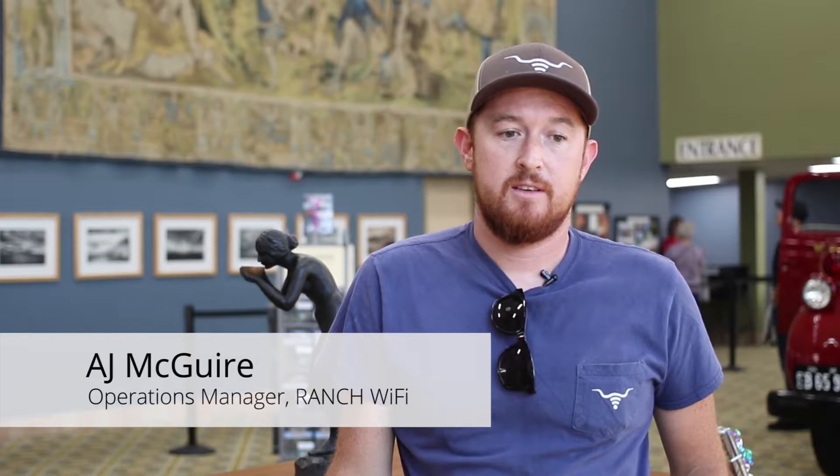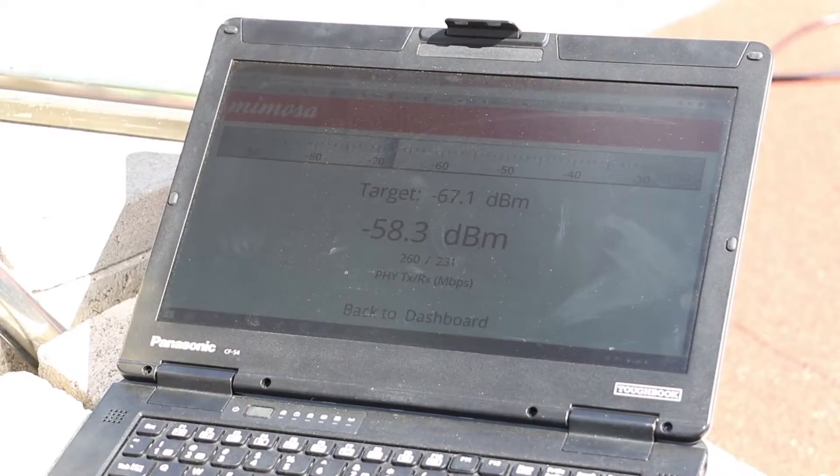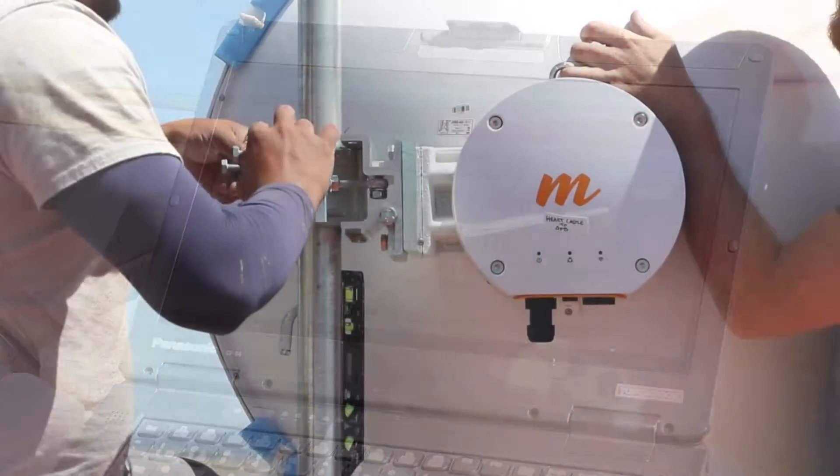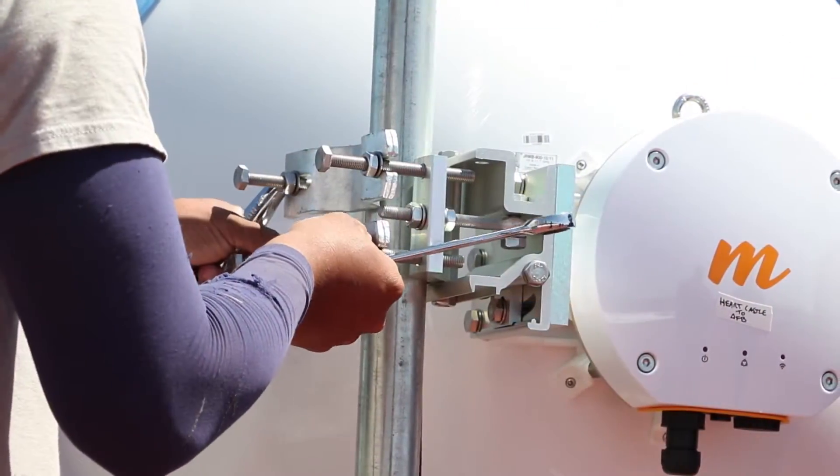We chose the B11 for the distance that it can achieve, the lack of noise, the licensed spectrum, and the budget. The interface on the Mimosa actually makes it really easy. The alignment tool and having the wireless management radio make it really easy to do. We sweep both azimuths broadly and then fine-tune afterwards left and right, up and down.